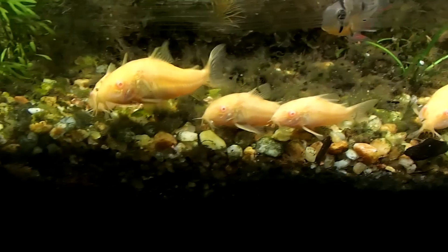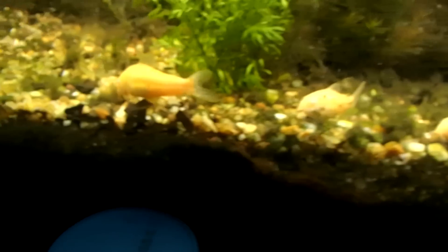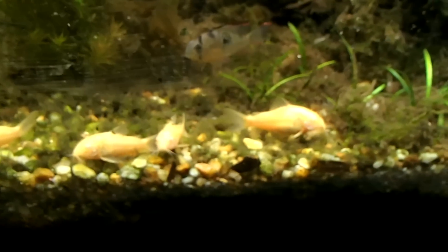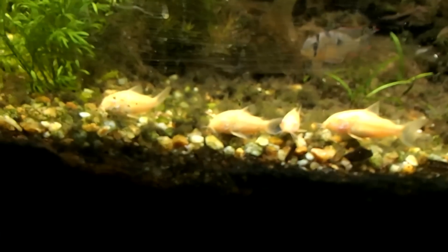The albino Cory cats do need a lot of oxygen in the water, and if the oxygen level is low, sometimes they'll go up to the surface and gulp a gasp of air — I've seen them do it about three times today.